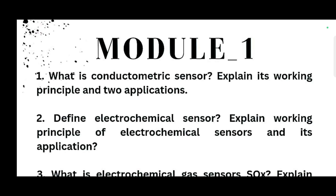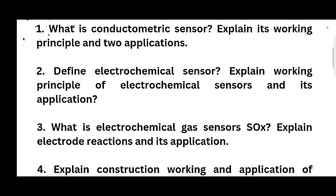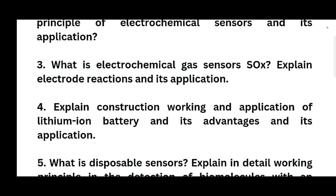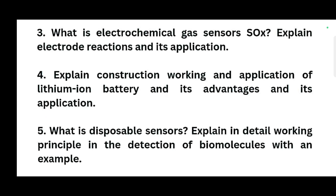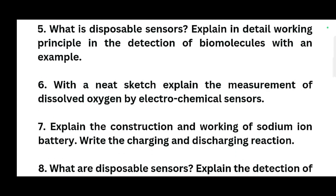What is a conductometric sensor? Explain its working principle and two applications. Similarly, define electrochemical sensor, explain the working principle of electrochemical sensors and its application. What is the electrochemical gas sensor? Explain electrode reactions and its application. Explain construction, working and application of lithium-ion battery. What are disposable sensors? Explain in detail working principle in the detection of biomolecules with an example. With a neat sketch, explain the measurement of dissolved oxygen by electrochemical sensors.